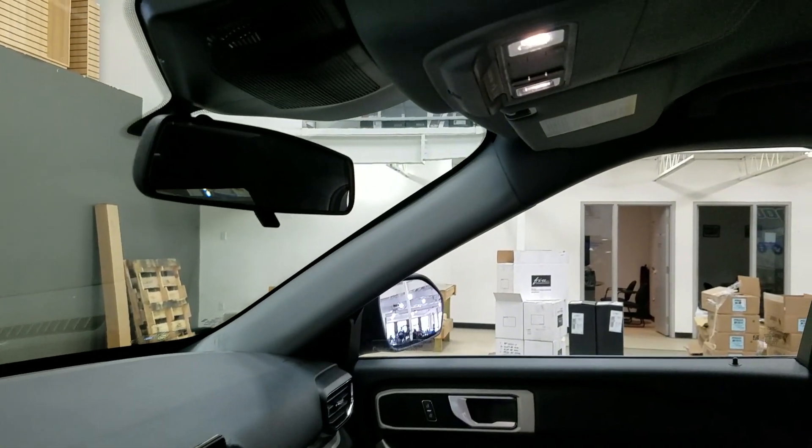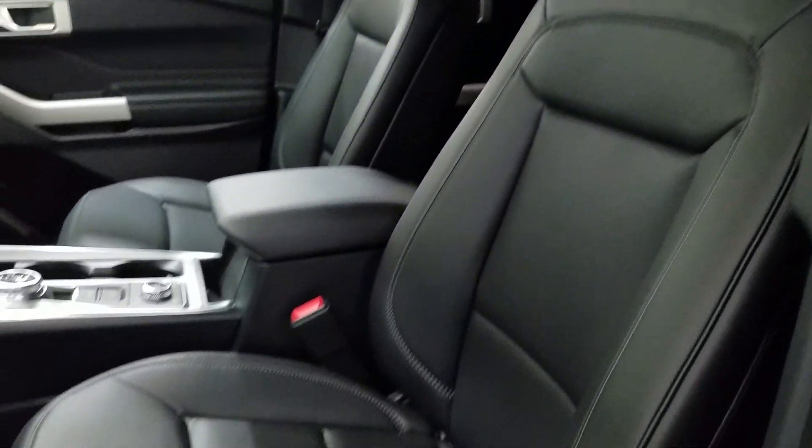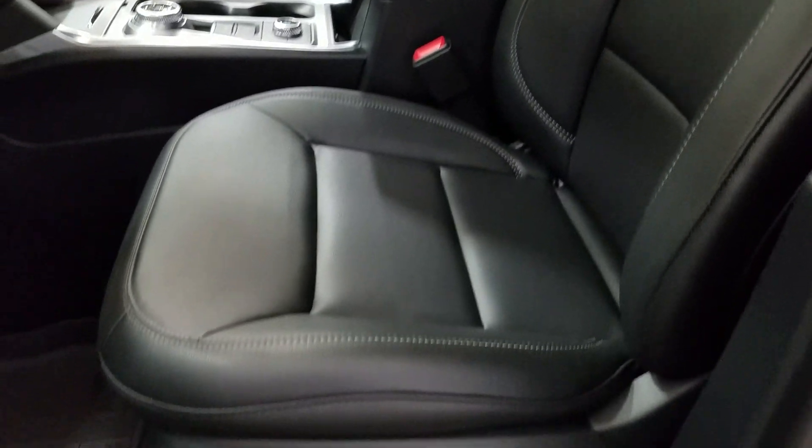Up above we have a rear-view mirror with a cabin light to provide ambient lighting. And as we look down at our interior, we have our beautiful black leather seating that comes with a fully adjustable seat with lumbar supports.